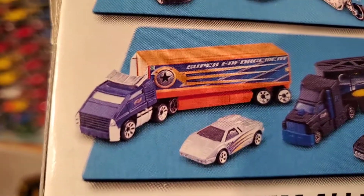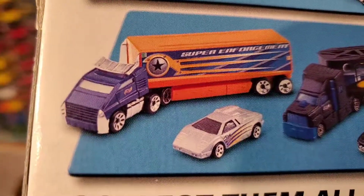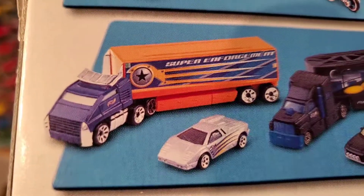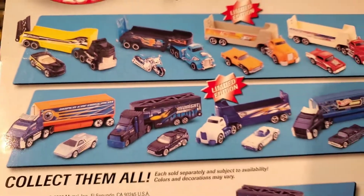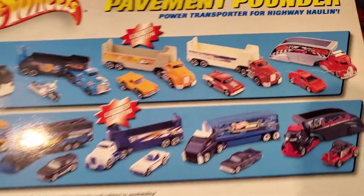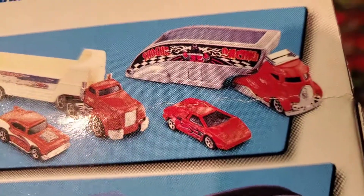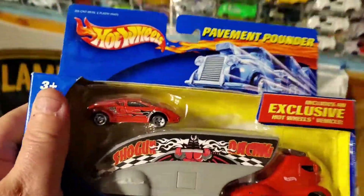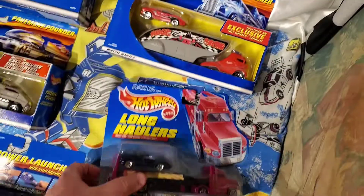I'm zooming in on this one because I have not seen that Countach ever loose, so I am on the prowl now looking for it. I'm excited — another Countach to look for. This is the one that I'm showing you, and I will be cracking this open.